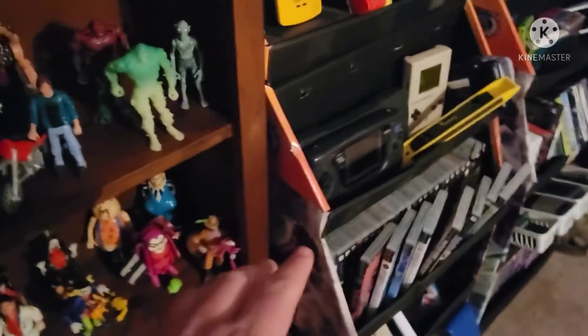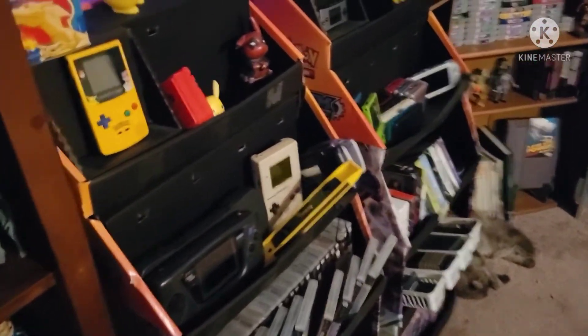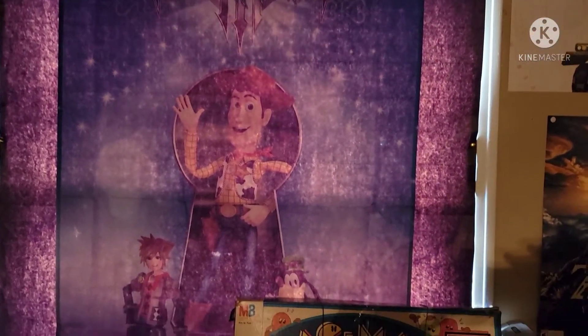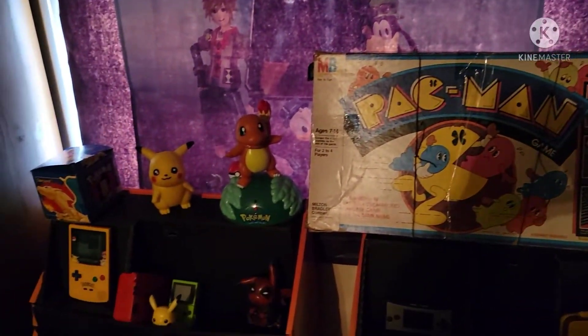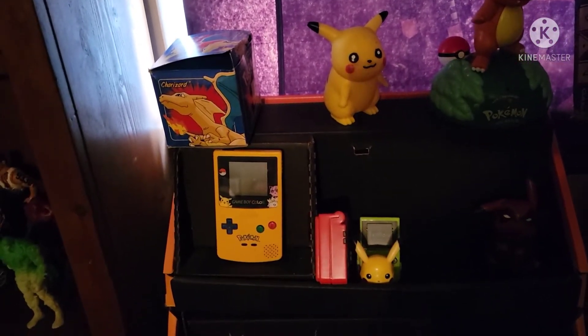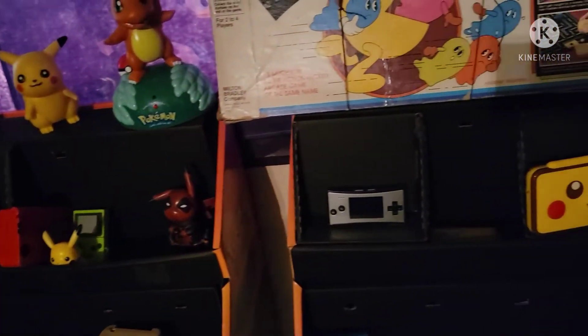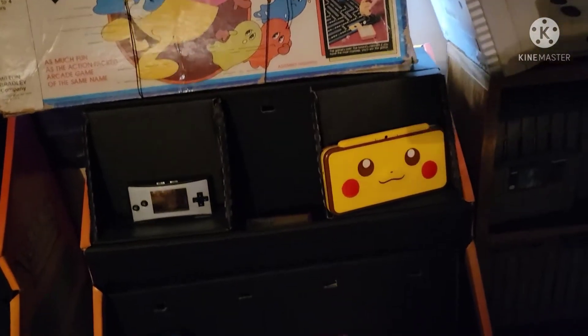These are some Pokemon display shelves from GameStop that I pulled out of a dumpster. Let's come up here to the Kingdom Hearts 3 cloth poster. Come down to the vintage Pac-Man board game. Some Pokemon stuff up top — there's a handheld Game Boy Color Pokemon Edition, and some more Pokemon stuff. Game Boy Advance Micro, and a Pikachu 2DS.